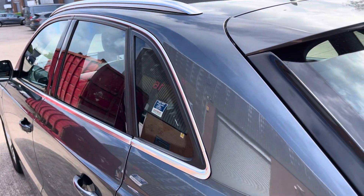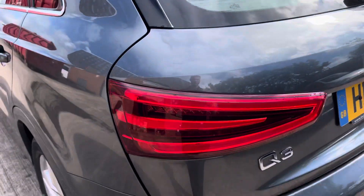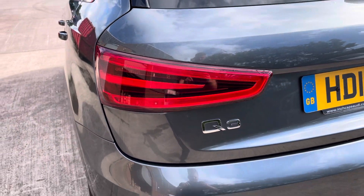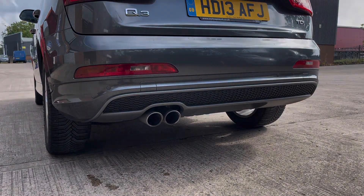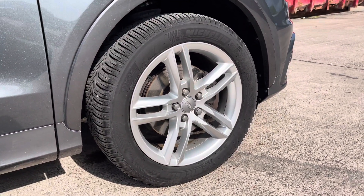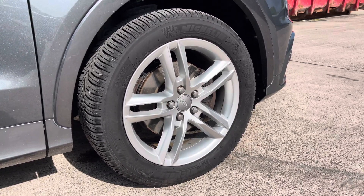At the rear of the vehicle, we can see the dark-tinted rear privacy glass alongside the aluminium roof rails. The vehicle also comes with these gorgeous tail lights that do give the car a really stylish look. Moving down, we can see the sporty-looking rear bumper and twin exhaust tailpipes. This particular model sits on these gorgeous 5 double-spoke design 18-inch alloy wheels, which really do complement the overall aesthetic of the vehicle.